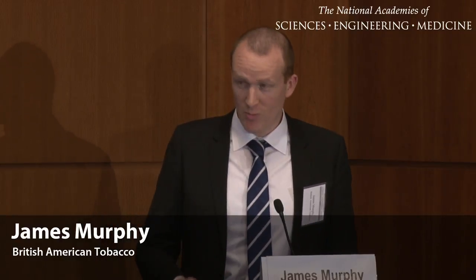Good afternoon. I'd just like to start off by thanking the committee for inviting me here today to talk about clinical studies that have been conducted with end users. My name is James Murphy and I head up our Reduced Risk Substantiation Group, which is really our clinical and non-clinical group. I'm based in our Southampton R&D on the south coast of England.